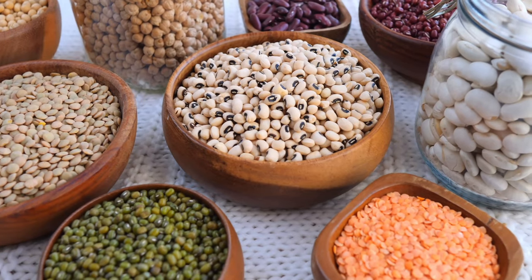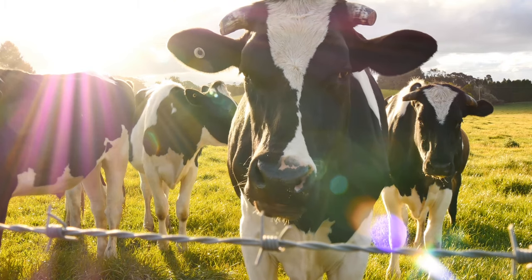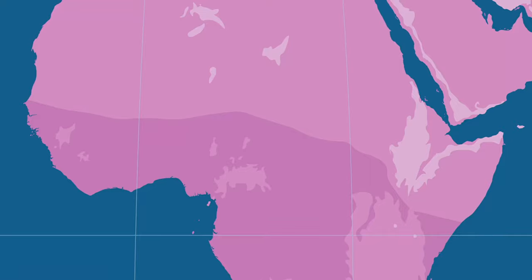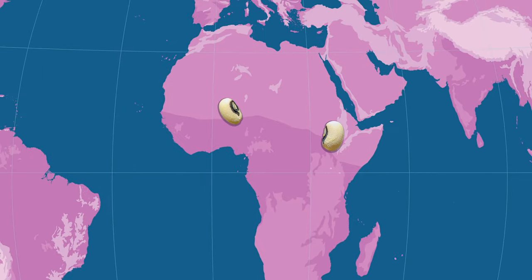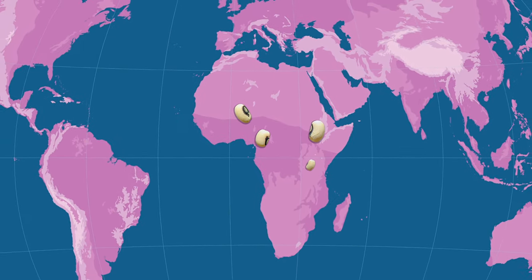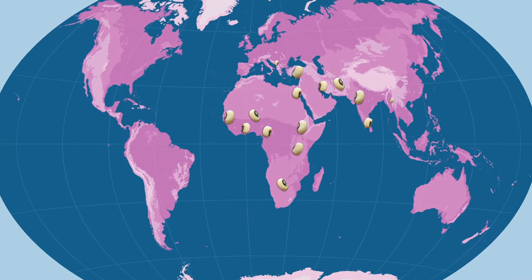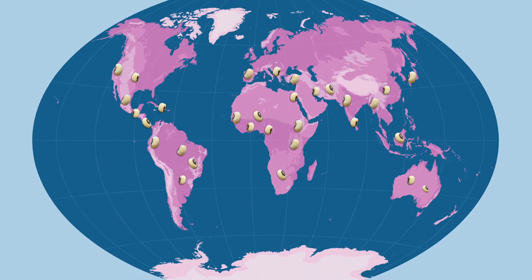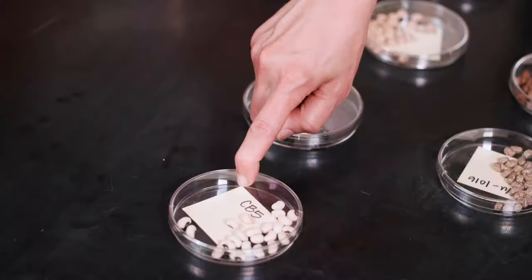Cowpeas — also called black-eyed peas, southern peas, and crowder peas — are nutritious legumes known for their protein-rich seeds. The entire plant is also edible and often harvested for livestock forage, hence the name cowpea. Cowpea was first domesticated in sub-Saharan Africa over 4,500 years ago, and its cultivation then spread to other regions of Africa, Asia, Europe, and eventually the Americas. It's now grown on every continent except Antarctica.